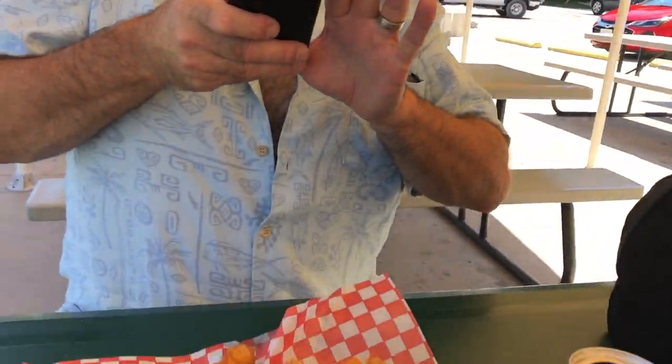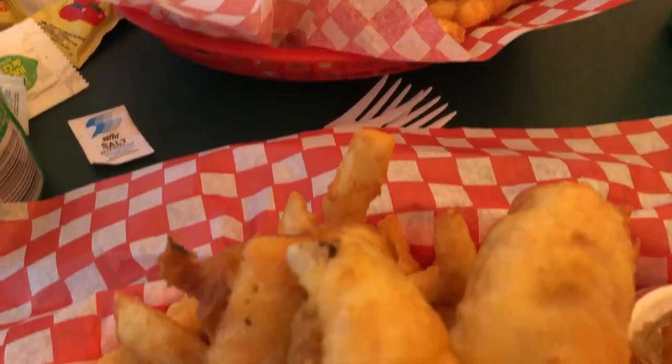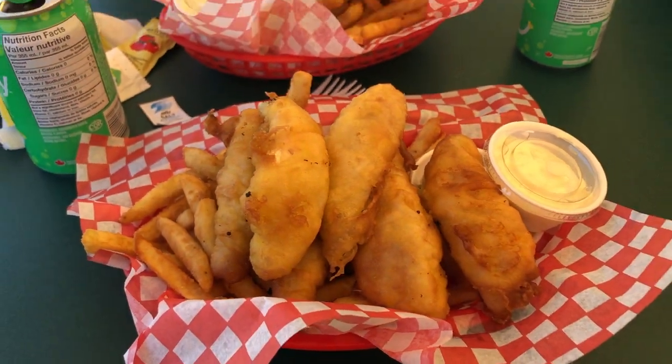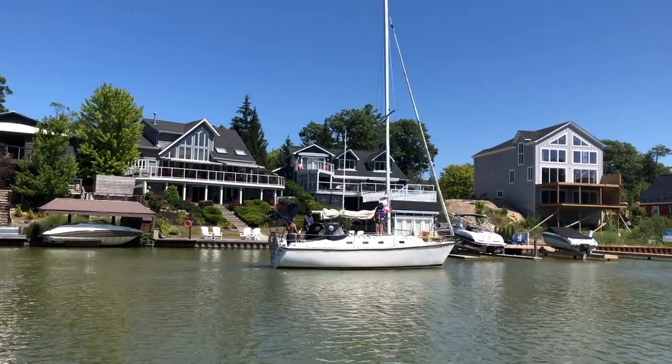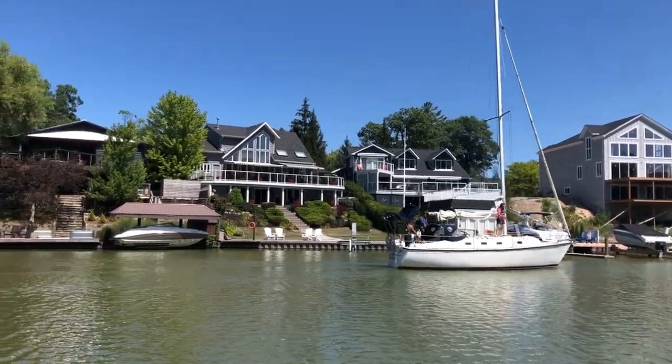The fish and chips are delicious and the portions are huge. They're known for their perch and chips as well as their coconut shrimp, which we'll have to try next time. This is such a pretty place to hang out, right by the channel overlooking all these beautiful homes.